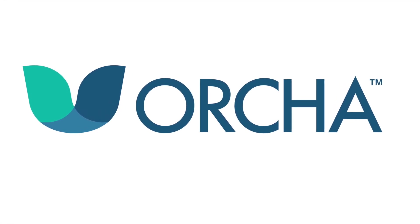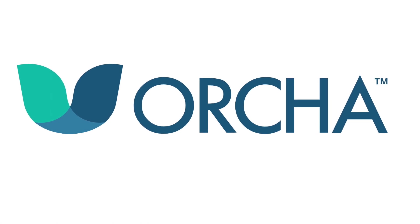Click like and subscribe for more mobile health content.